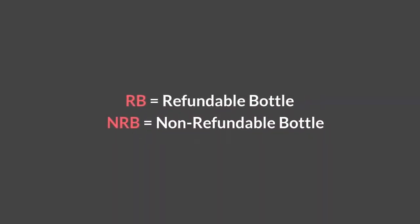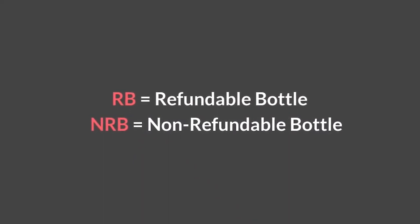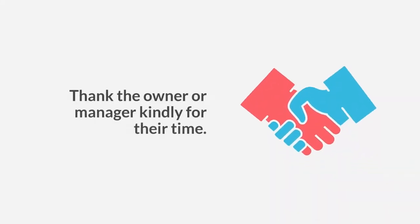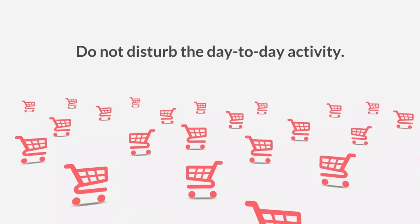Remember: RB stands for refundable bottle and NRB stands for non-refundable bottle. Thank the owner or manager kindly for their time. Start and end the job at the premises and do not disturb the day-to-day activity.